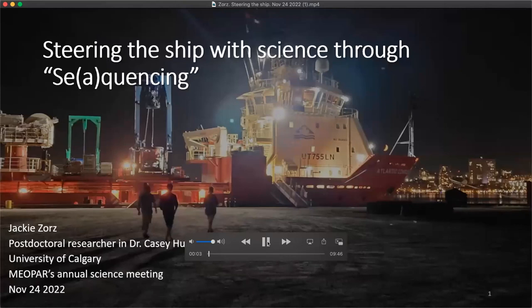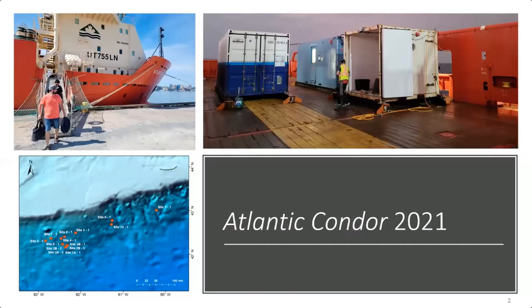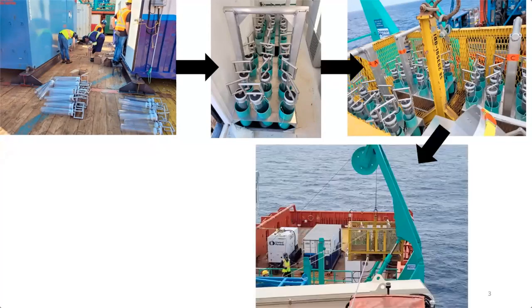My name is Jackie Zores and I'm a postdoctoral researcher in Dr. Casey Hubert's geomicrobiology group at the University of Calgary. Today I'm presenting on our MAURY research expedition aboard the Atlantic Condor in the summer of 2021, where we performed in-situ DNA sequencing with the aim to steer the ship with science. In August 2021, myself, Casey Hubert, and our colleague from the University of Calgary were part of the contingent on the inaugural MAURY expedition. Our aim was to sample marine sediment and analyze the microbial community at sites of potential hydrocarbon seepage on the Scotian Slope.